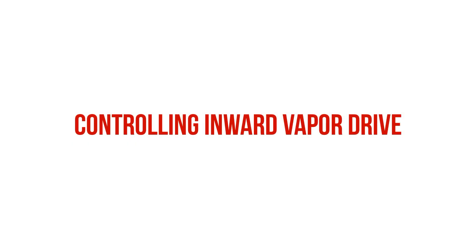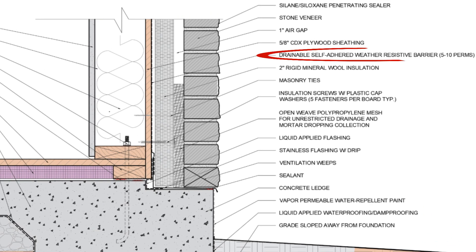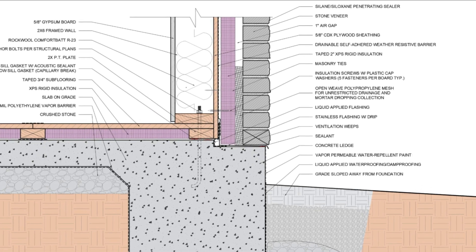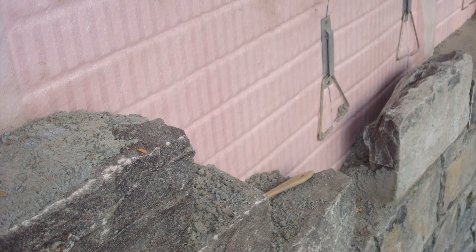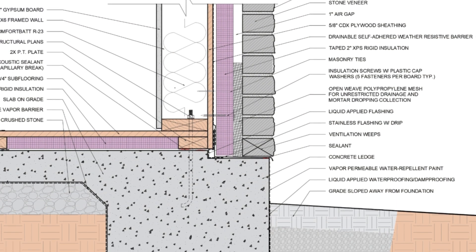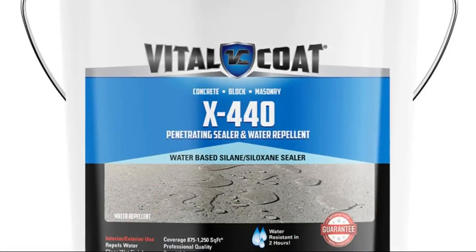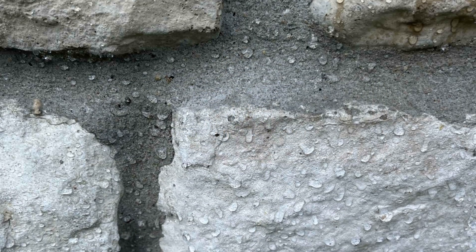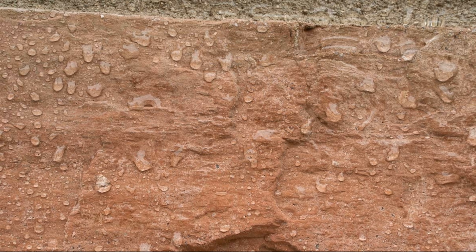As far as controlling inward vapor drive, we have a couple of different strategies. We can either specify a self-adhered or fluid-applied weather-resistive barrier product with a slightly lower perm rating — let's say in the 10 perm range wet cup — or we can specify a rigid foam insulation product, which inherently acts as a vapor retarder to slow down inwardly driven vapor, while also providing the benefits of a continuous thermal break on the outside, which will help reduce the potential for condensation on the backside of the sheathing. It's also helpful to apply a vapor-permeable penetrating sealer over the stone veneer to reduce the amount of water absorbed by the stone and mortar, which in theory reduces the reservoir.